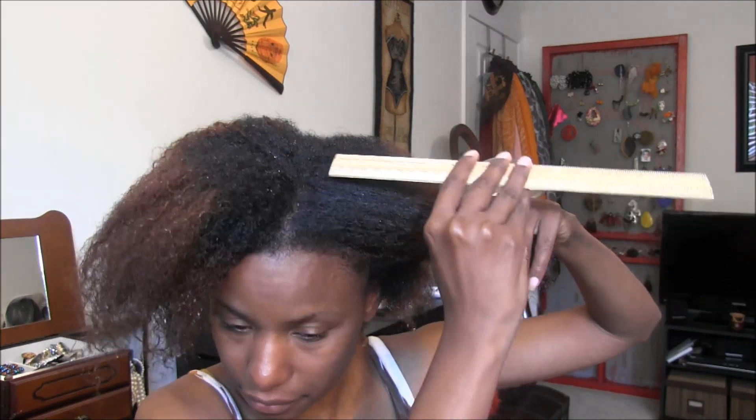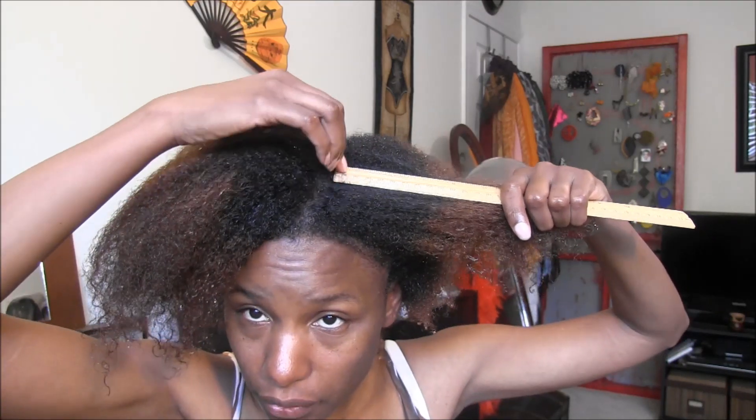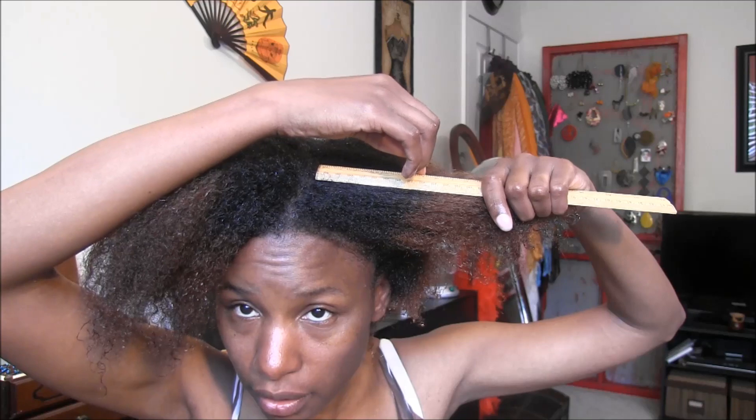I only dye my hair once a year, so from my scalp to here is new growth — from August to July. Next month I'm going to dye it, so let me get a ruler. That's almost four inches of growth — almost four inches of growth!